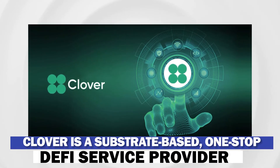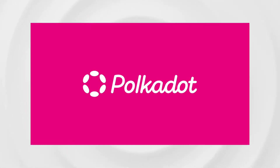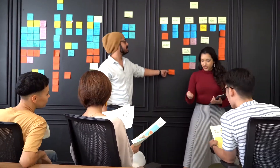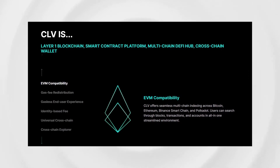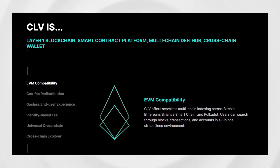Clover is a substrate-based, one-stop DeFi service provider that looks to compete as a parachain on the Polkadot network. Defined as a foundational layer for cross-chain compatibility, Clover aims to solve the current lack of blockchain intercommunication by becoming the first non-custodial, fully decentralized cross-chain bridge from Ethereum to Polkadot.